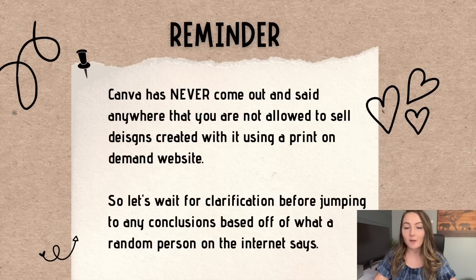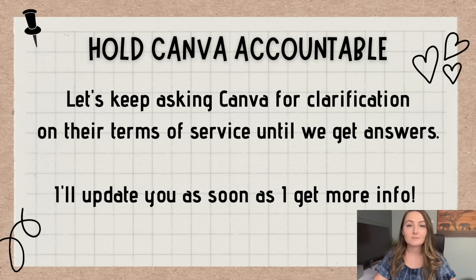Looking through the license myself, just like I've always thought from the beginning, this seems like it is covered and able to be used in my opinion. But I do think it is worth waiting to find out for sure until we hear back from an actual Canva employee to know whether or not we are using their software correctly. Canva has never come out and said anywhere that you're not allowed to sell designs created with it using a print-on-demand website. So let's wait for clarification before jumping to any conclusions based off of what a random person on the internet says. Let's try and hold Canva accountable — let's keep asking Canva for clarification on their terms of service until we get answers, and I will definitely update you all as soon as I get more information.